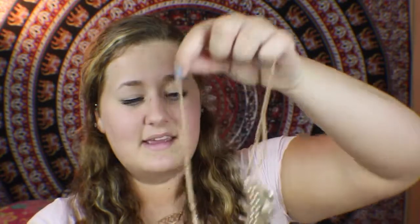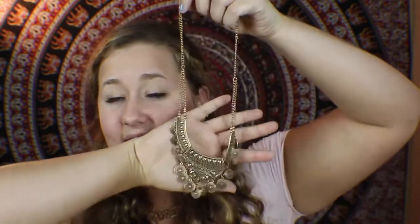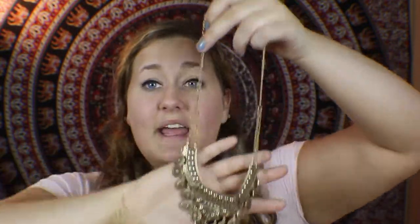My next favorite is a jewelry piece — a cool medallion necklace from Forever 21. I got it for my Coachella style lookbook and I've worn it so often since. I just throw it over any plain t-shirt or sweater and it really spices up the outfit, makes it look a bit nicer and more fancy.